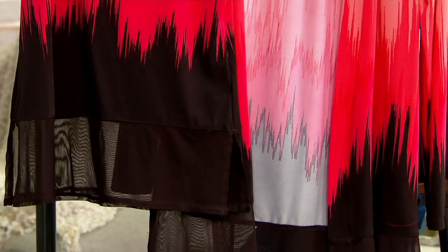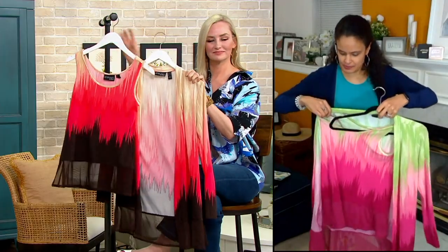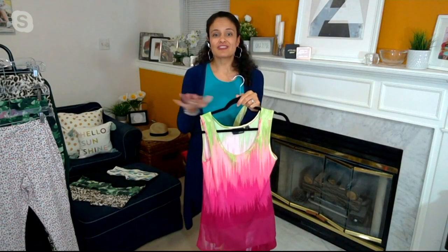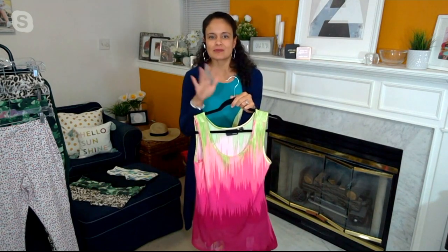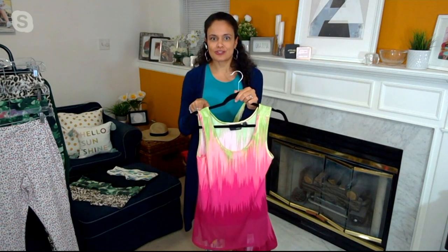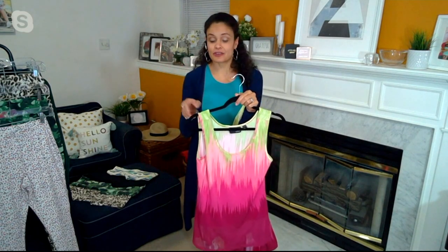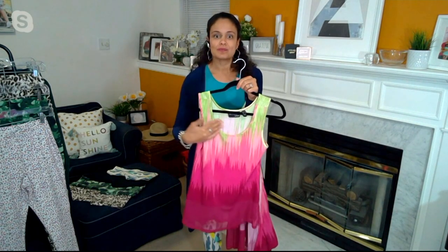Then you have the corresponding tank — Renee designs her tanks so you don't have to fuss with any fancy bras or anything extra. Good shoulder coverage, so you can wear all of your favorite bras. You're good to go. Slightly scooped neckline, clean, shows the décolleté, but good armhole coverage too.